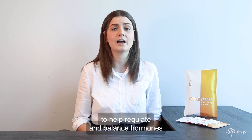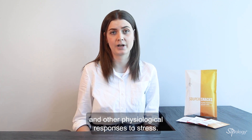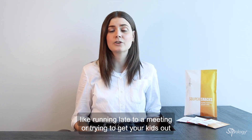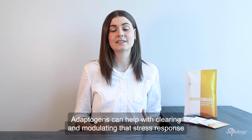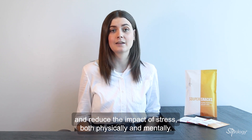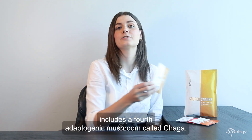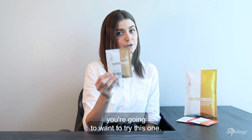Adaptogens work at the molecular level to help regulate and balance hormones and other physiological responses to stress. Even with common everyday stressors like running late to a meeting or trying to get your kids out the door, you go into fight-or-flight mode and your body gets flooded with stress-responding hormones. Adaptogens can help with clearing and modulating that stress response to bring you balance and clarity and reduce the impact of stress both physically and mentally. And as a bonus, our vegan-friendly blend, Wild Mushroom, includes a fourth adaptogenic mushroom called chaga. So if adaptogens are your thing, you're going to want to try this one.